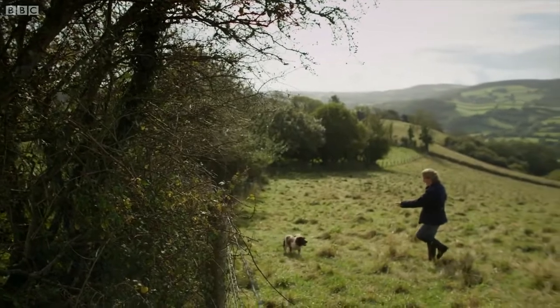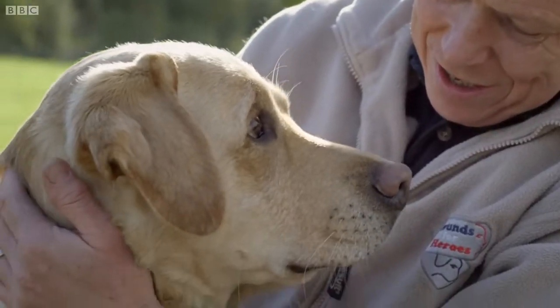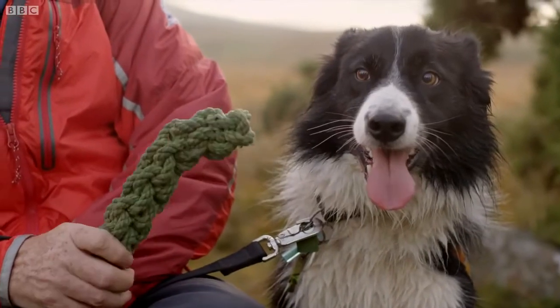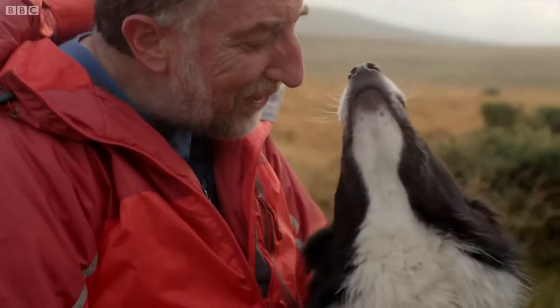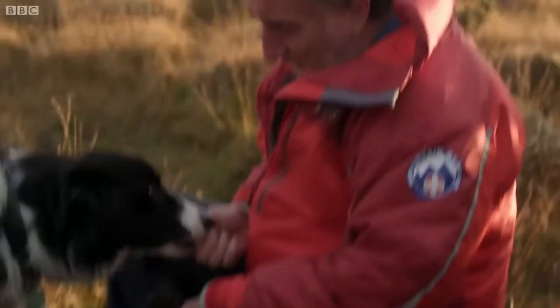You might wonder if your dog could qualify to be a guide dog. You can get an idea by observing them. Research has shown that dogs are left or right pawed. You can test this by watching closely to see which paw they step off with.